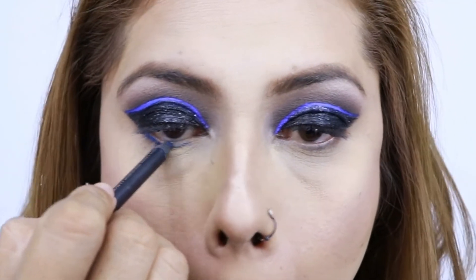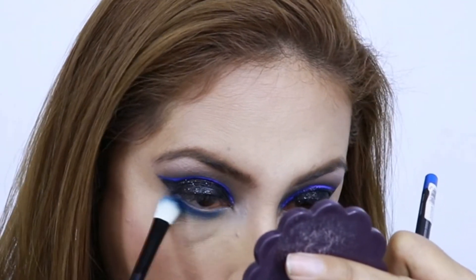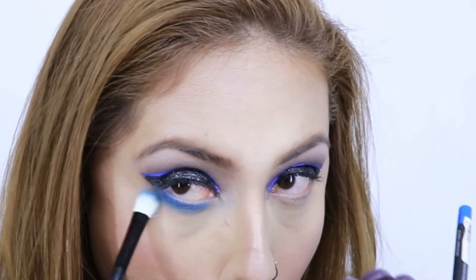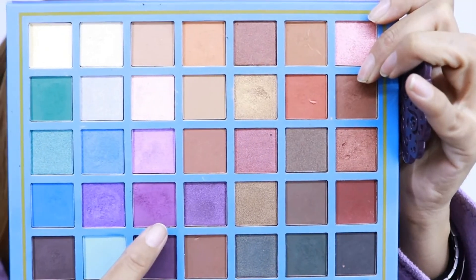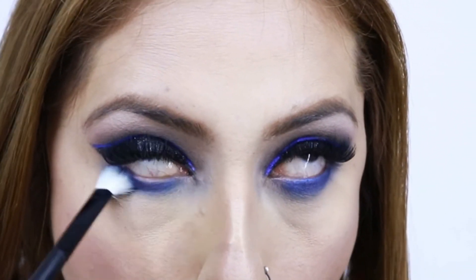Voy a estar sellando con esa sombra azulita que les enseñé, pero creo que no era el tono perfecto — había una diferencia entre esta sombra y el delineado del párpado móvil. Entonces tomé la paleta Elsa y apliqué este tono moradito encima del azul que ya había aplicado, y quedó perfecto. Mis amores, así es como queda este maquillaje — espero que les guste, lo recreen y los veo en un próximo vídeo, ¡bye!